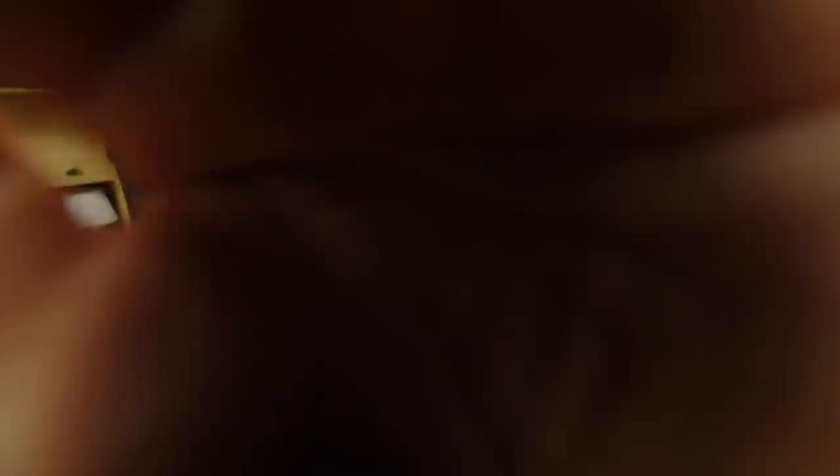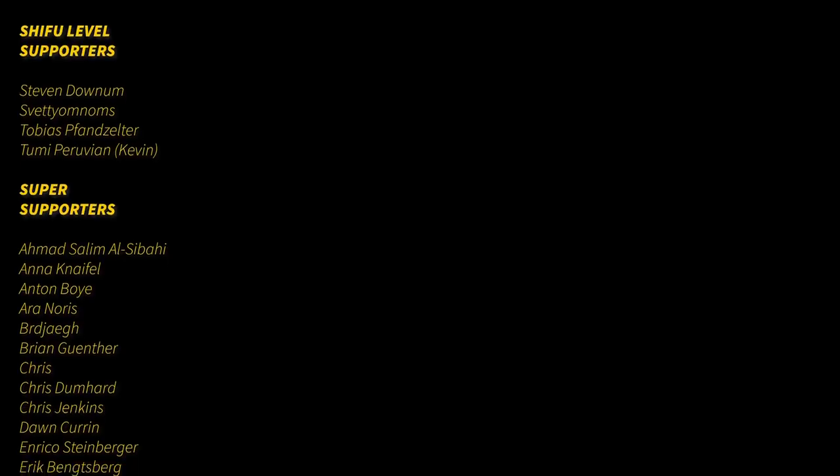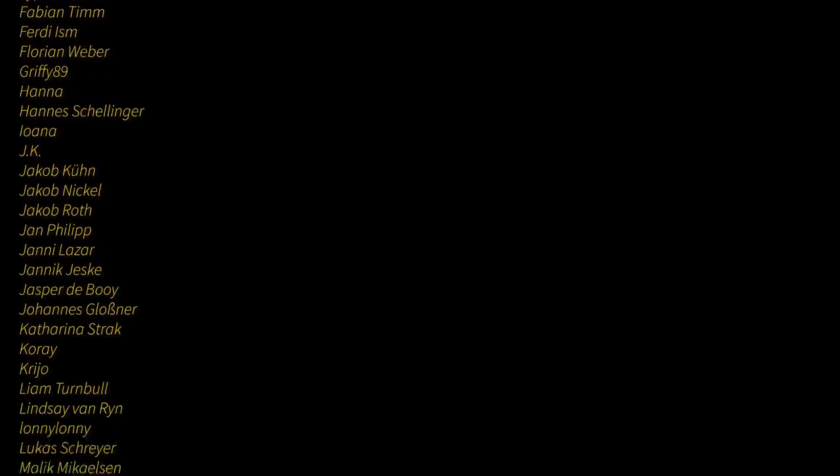I hope you guys will like it — I tried my best. Without further ado, I hope to see you guys in the next one. This video was brought to you by Andong's epic Patreon supporters. Don't forget to subscribe and smash the bell for weekly food inspiration from all over the world.